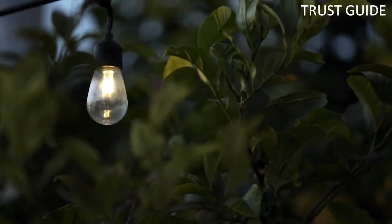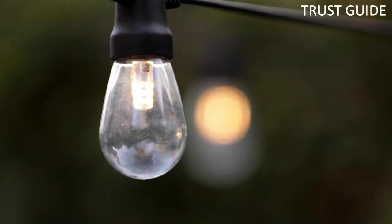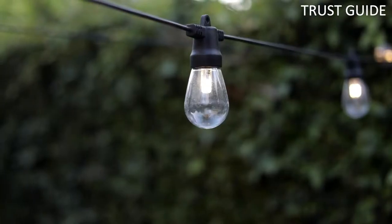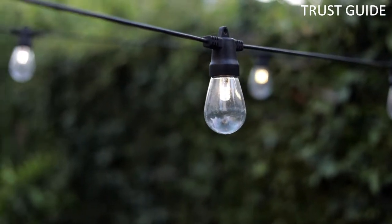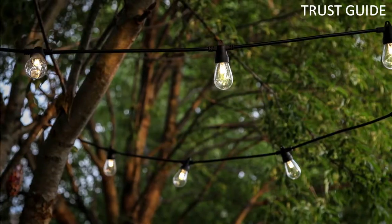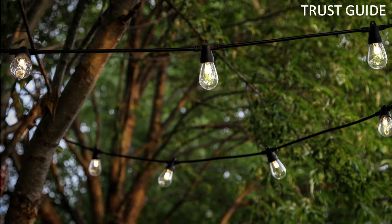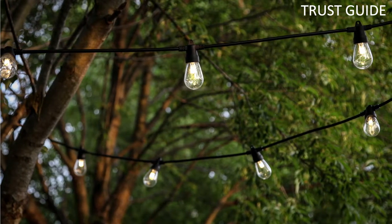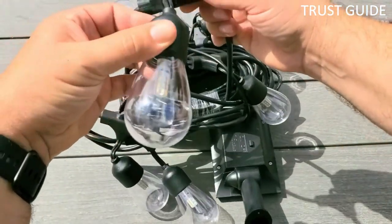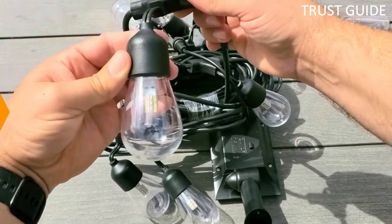Coming to the bulbs, they have a unique vintage design, and unlike conventional bulbs, they are made out of waterproof and shatter-proof plastic material. This gives them the ability to withstand 50 mph fast winds, snow, or rain. They are heat-resistant up to 122 degrees Fahrenheit. The solar panel is detached from the lights and can easily be placed anywhere, making it easier for decorative placements. The company gives you about 3 years of manufacturer's warranty from the date of purchase.